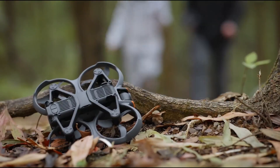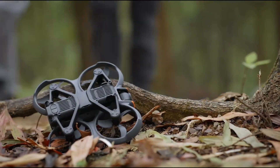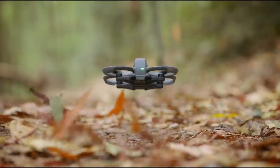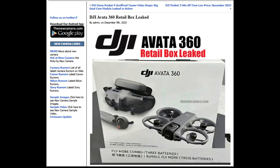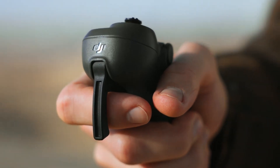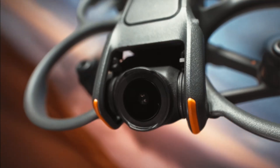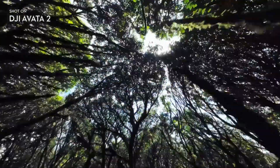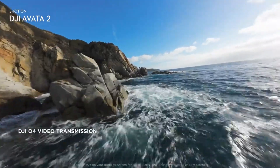Still, until DJI makes an official announcement, everything remains speculation. The leak is compelling, but it's not the final word. For now, the DJI Aveda 360 remains firmly in rumor territory. But this leak has given us the most detailed glimpse yet of what DJI could be working on. It's exciting, it's intriguing, and it raises just as many questions as it answers.